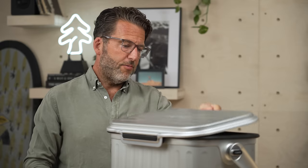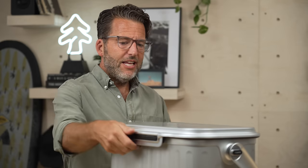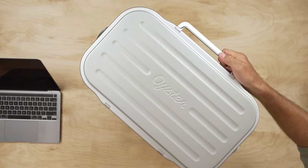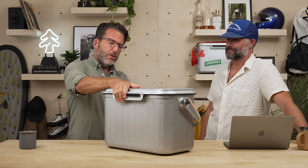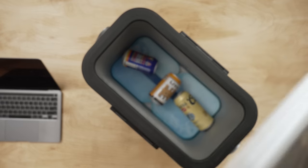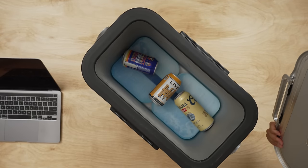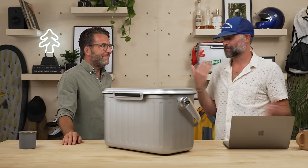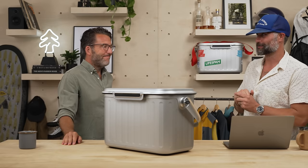One of the interesting features with the Oyster Cooler is the fact that you can open it with one hand from either side. This leaves that other spare hand free to pick out the drink that you want. So if you open both sides at the same time, you can remove the lid. This is great for when you're cleaning the cooler — you can pour that out without the lid falling down on your fingers.